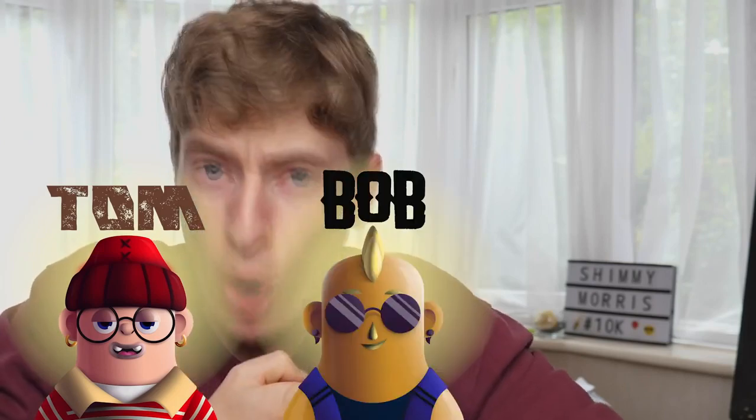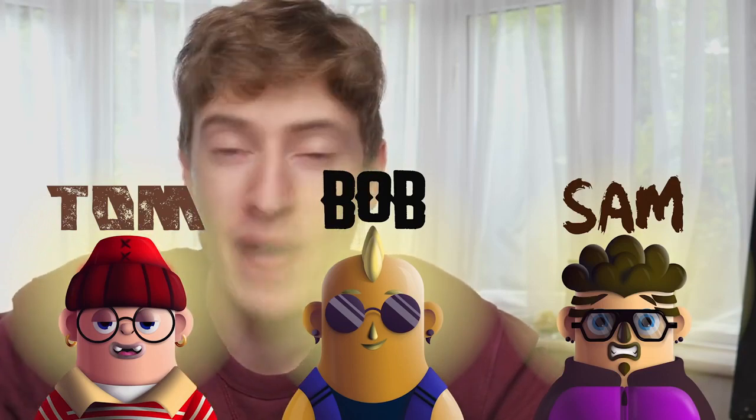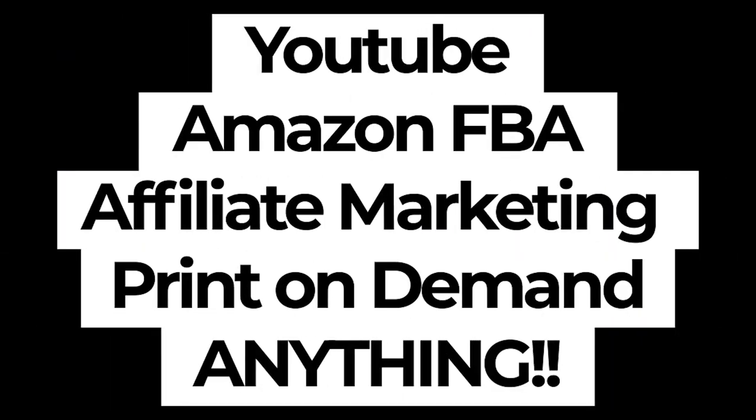I want you to ask yourself: are you Tom the simple guy, Bob the design guy, or Sam the marketing guy? Let me know in the comments below. And if you're none of these three, let me know why you love print-on-demand so much — I'm really interested. I want everyone to be successful business owners. That is the point of my YouTube channel. I don't care what the business is — I want you to be successful, whether it's YouTube, Amazon FBA, affiliate marketing, or print-on-demand.